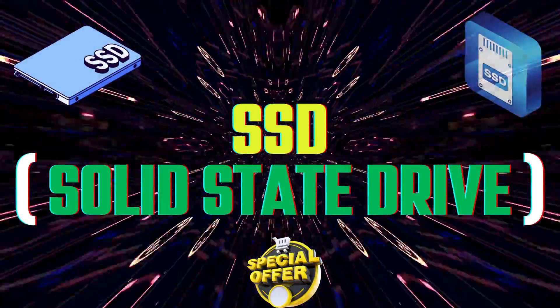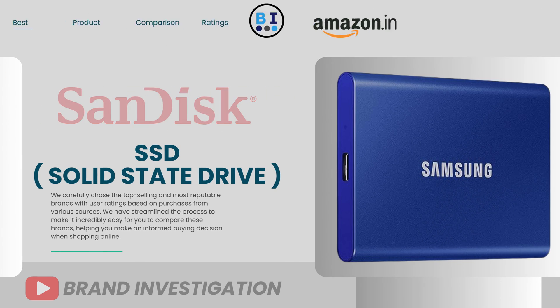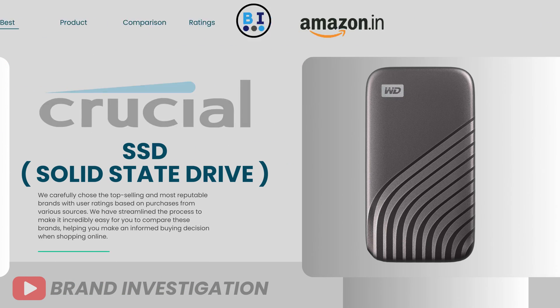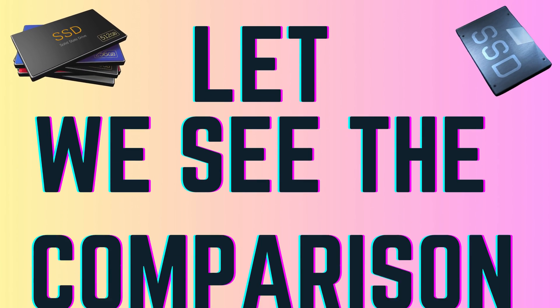Let's now explore the top four recommended SSD brands, including: first, SanDisk SSD; second, Samsung SSD; third, Crucial SSD; and fourth, Western Digital SSD. Let's see the comparison.